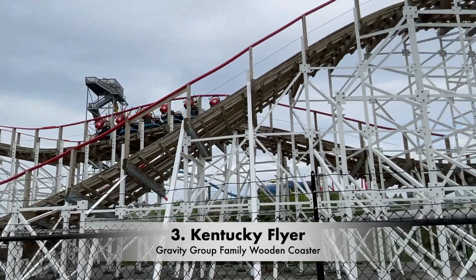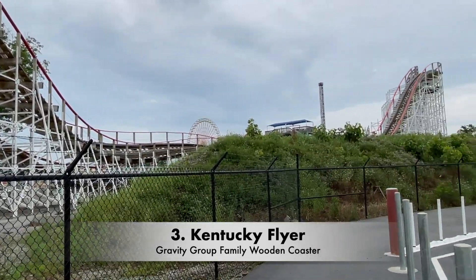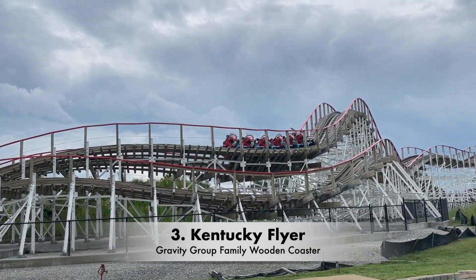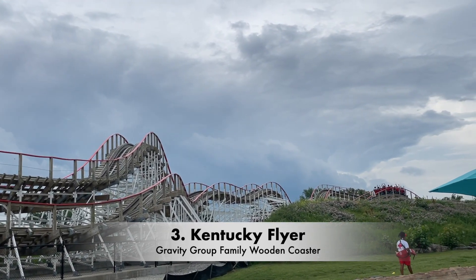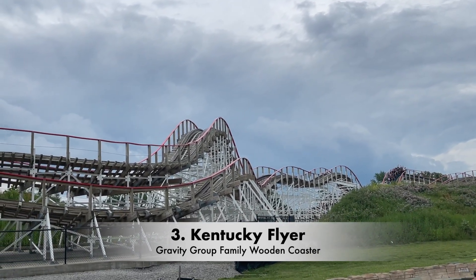I then went back and rode it again this year, and while it is a bit rougher than before, it still has the airtime that I remember. I think it's interesting how the oldest and newest coasters in the park as of now are both wooden coasters. I think it's great that this park has two woodies again, and finally has a good family coaster. This really was a perfect addition to this park.